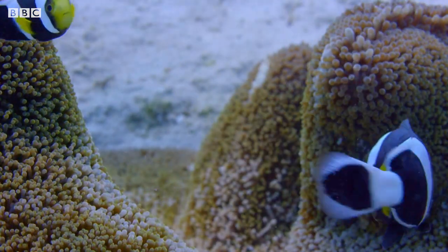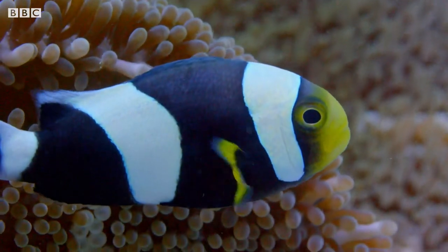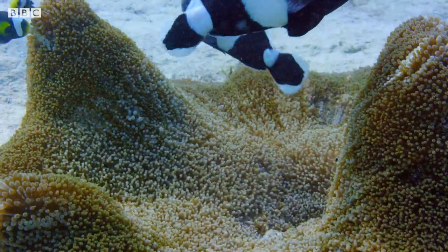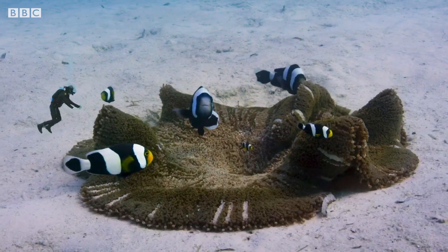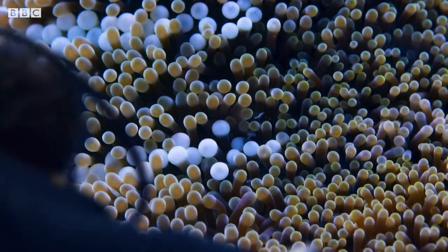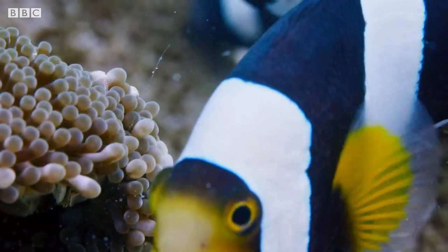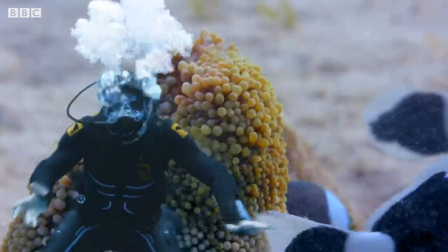Oh, yes! It's the saddleback clownfish I'm looking for. They get their name 'saddleback' because of that white stripe across their backs, which I suppose does look a bit like a saddle, doesn't it? Clownfish make their homes inside animals called anemones. This is a carpet anemone, just like the one we have back at Safari World. Can you see those tentacles? Well, the anemone uses those to catch food, but they can also give you a poisonous sting. Luckily for clownfish, they're immune to the anemone's poison. That means they won't get stung, but I could, so I'd better keep my distance.